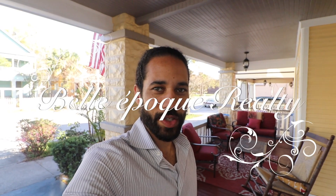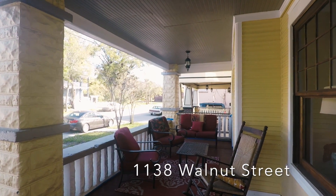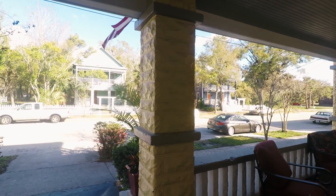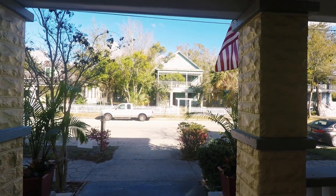Hey guys, Thomas Love, Bella Paw coming at you from 1138 Walnut Street. An amazing house that we listed recently. A duplex in the historic Springfield neighborhood. Over 3,000 square feet. Two apartments, one above the other. Each apartment has three bedrooms and two full baths.